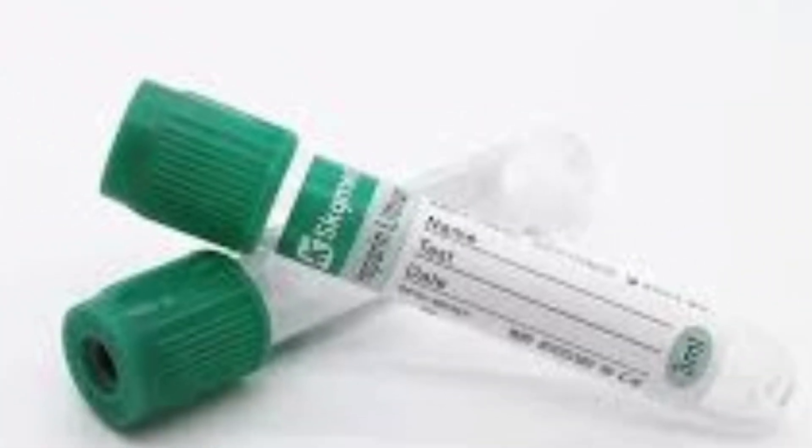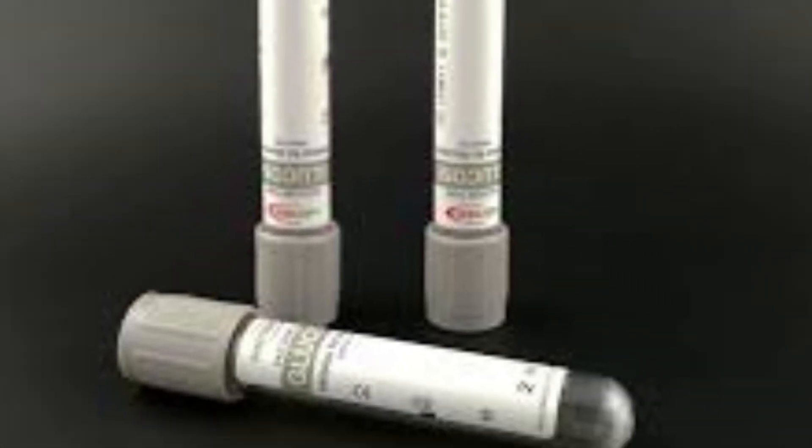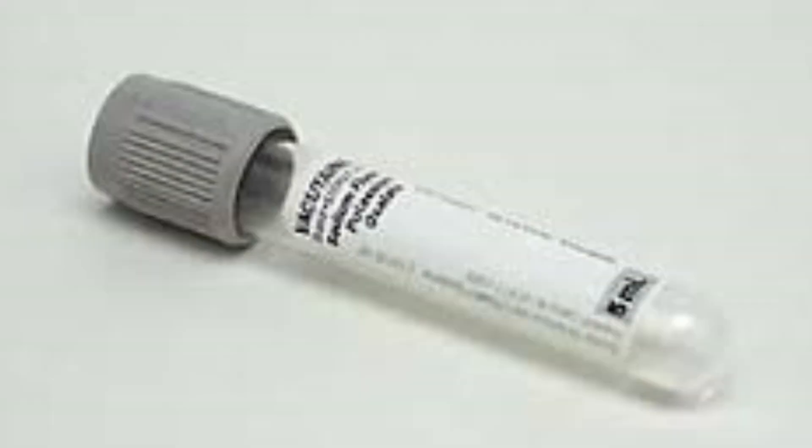Then we've got green — this one has heparin inside and is perfect for plasma chemistry tests. Next, lavender or purple — this one's all about hematology, like your CBC. And last but not least, gray — this one preserves glucose and lactate, so it always finishes the lineup. It's used for blood sugar, random blood sugar, fasting, OGTT, etc.